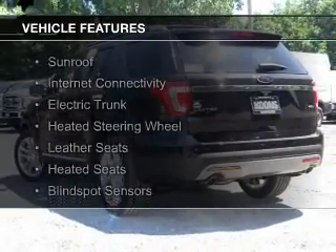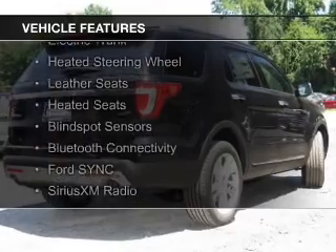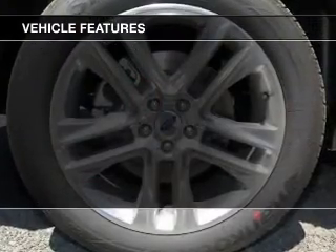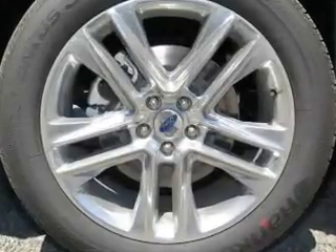The features include a sunroof, internet connectivity, electric trunk, heated steering wheel, leather seats, heated seats, blind spot sensors, Bluetooth connectivity, and Ford Sync voice activation.